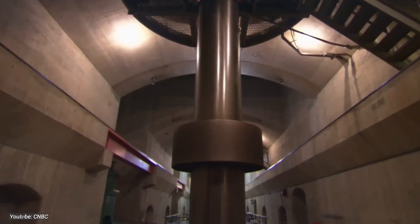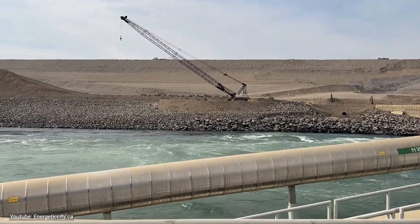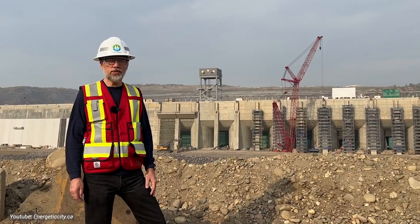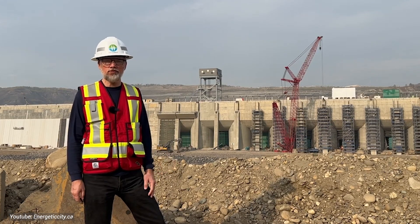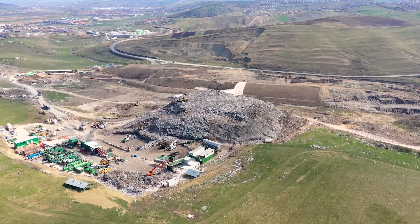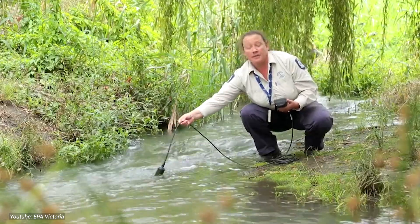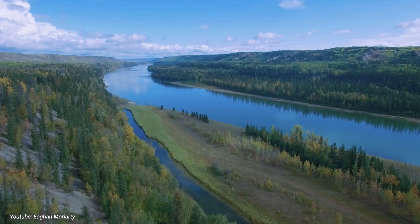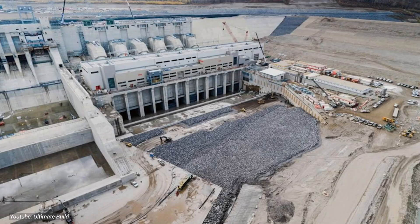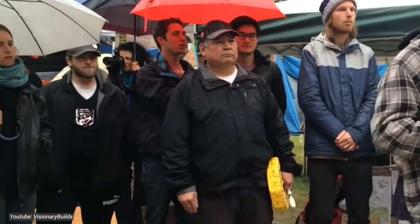The Site C Clean Energy Project isn't just about generating electricity — it's about navigating the delicate balance between progress and preservation. Concerns about its environmental impact have been front and center, with experts carefully assessing its effects on local ecosystems, wildlife habitats, and water quality. Mitigation measures and environmental management strategies have been put in place to minimize harm and preserve biodiversity, from wildlife corridors to water quality monitoring, ensuring the natural beauty of the Peace River Valley remains intact. Yet the project's ripple effects extend beyond the environment, as indigenous communities, landowners, and residents in the surrounding area are grappling with the social implications of Site C.